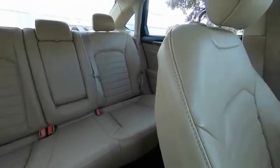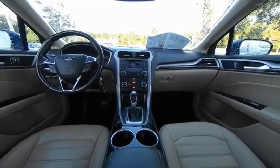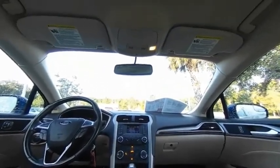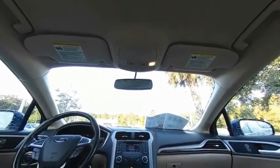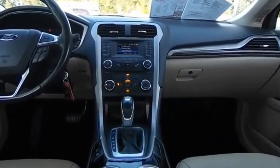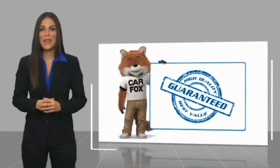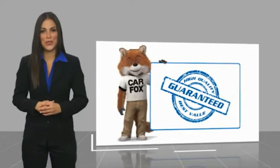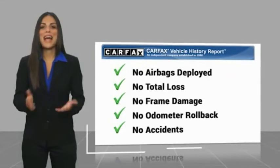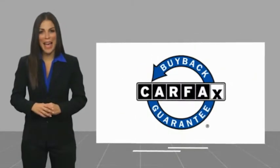Come see the car for yourself. Here's another high-quality vehicle with the Carfax Vehicle History Report. Be sure to find a complimentary copy of this report online or contact the dealership. This vehicle qualifies for the Carfax buy-back guarantee.